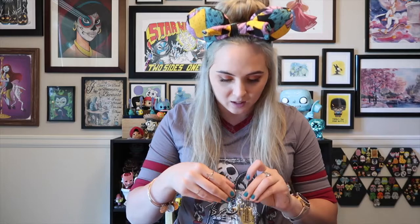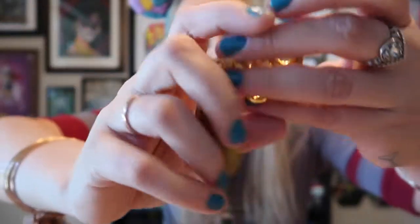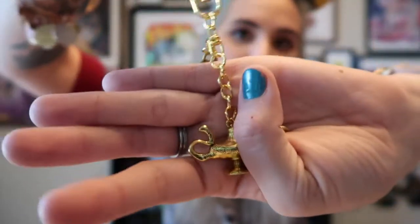Also with this one you were able to get another goodie and it's a keychain. It has Aladdin right here — it says Aladdin and then you have the lamp. It's just a little keychain, so I love that.